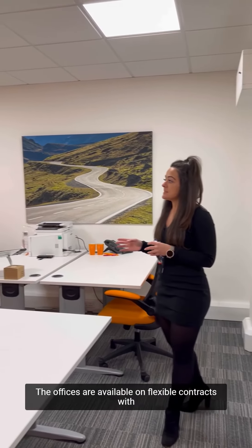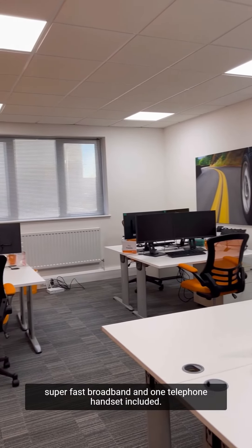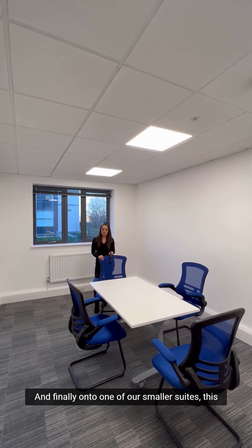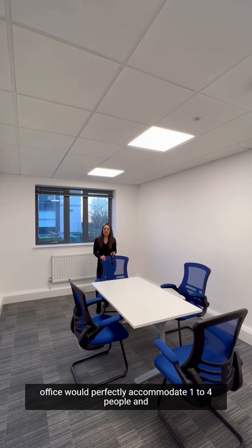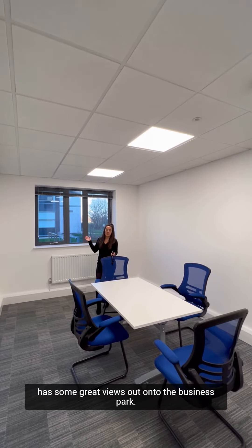The offices are available on flexible contracts with super fast broadband and one telephone enhancer included. And finally onto one of our smaller suites — this office would perfectly accommodate one to four people and has some great views out onto the business park.